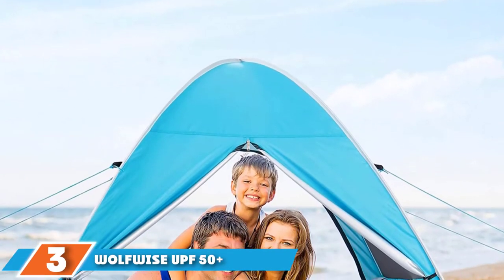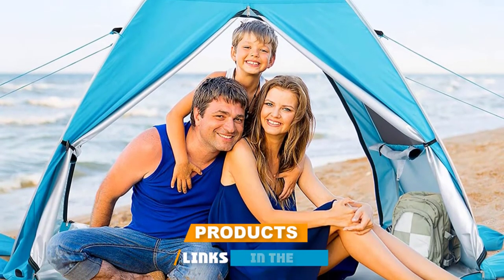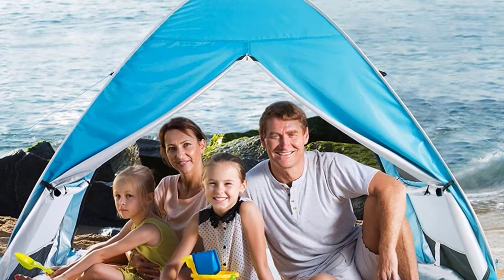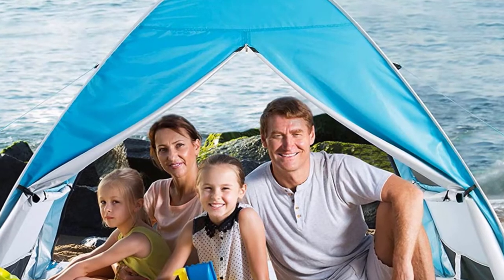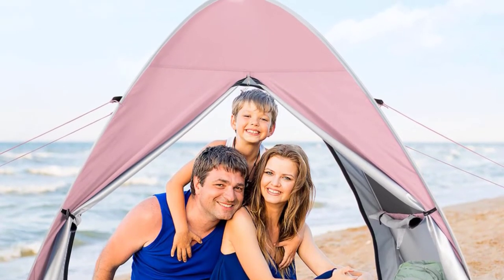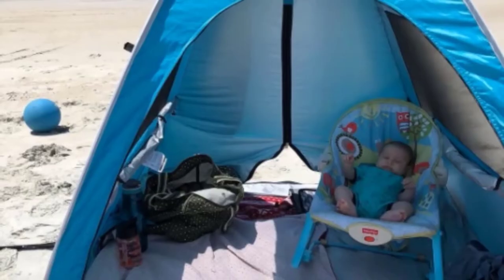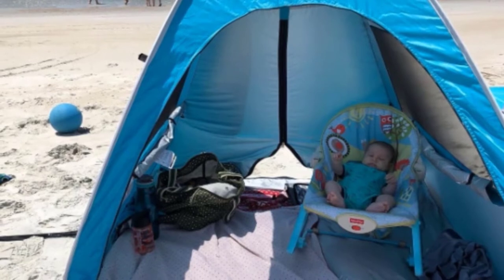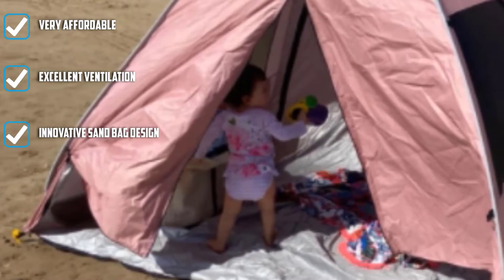The number 3 position is held by the WolfWise UPF 50 Plus Easy Pop-Up Beach Tent. It's the best option for people specifically looking for a beach tent. It weighs just 3.8 pounds and comes with a carry bag you can wear like a backpack. One innovative feature is the ground fixtures — four string bags sewn onto the tent that you fill with sand and secure to the ground with stakes. And emptying them is actually easier than filling them up, so you won't be bringing any sand back home.